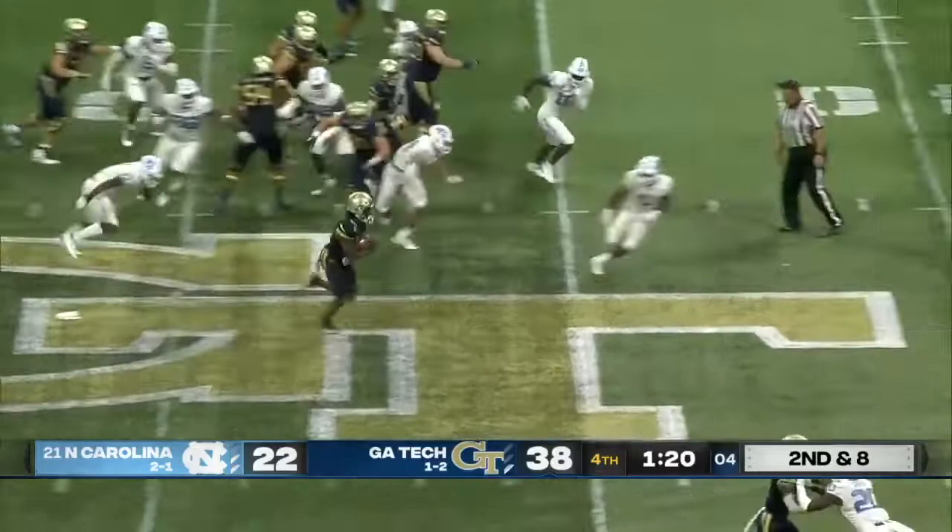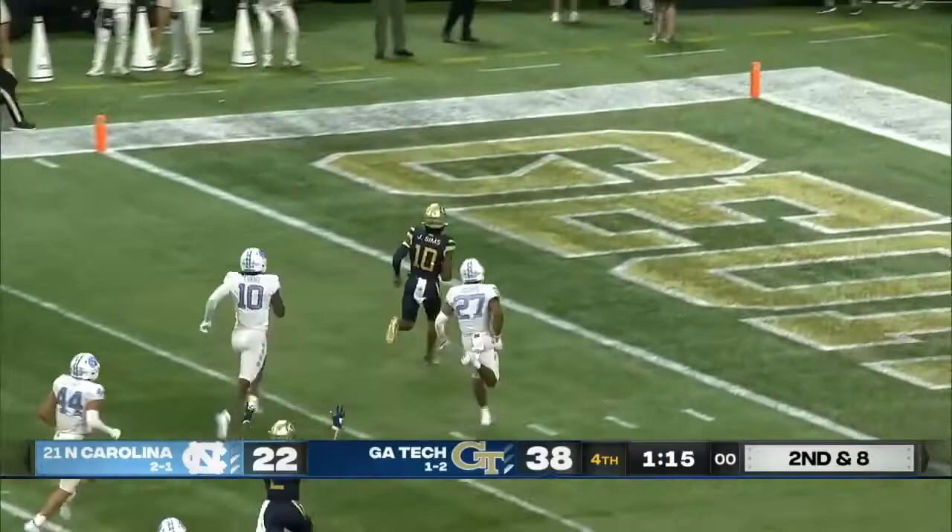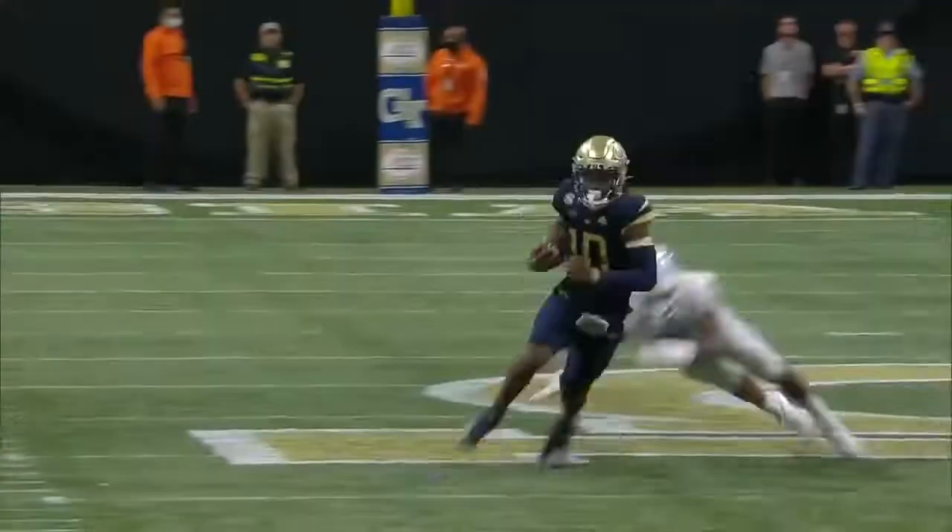They've done it. And they've done it with playing great defense. Sims, there he goes. Jeff Sims to the end zone — another Georgia Tech touchdown.